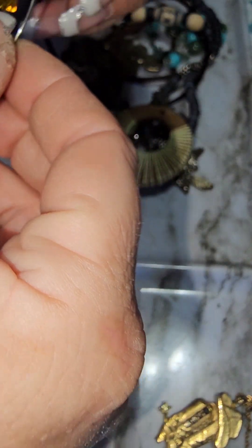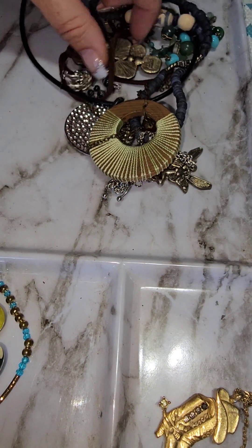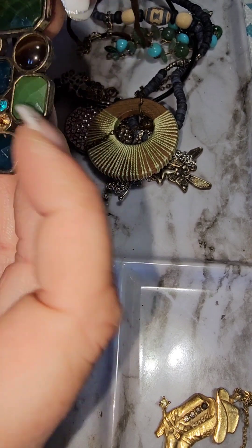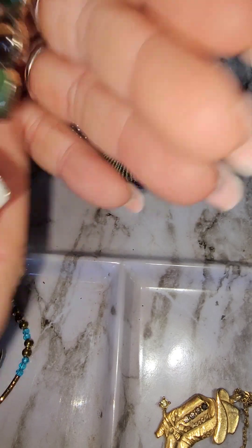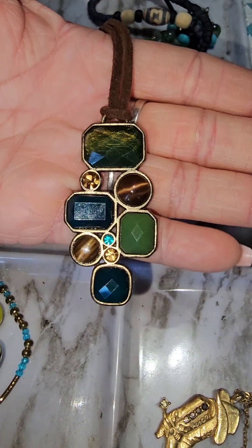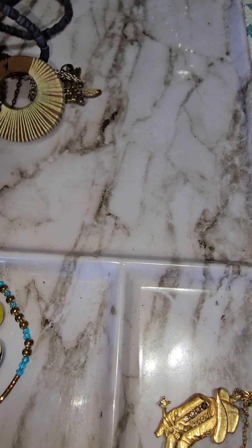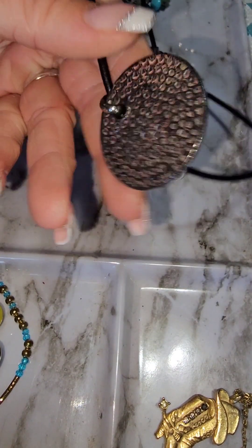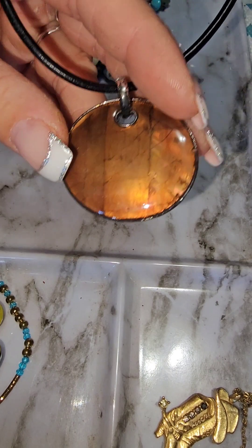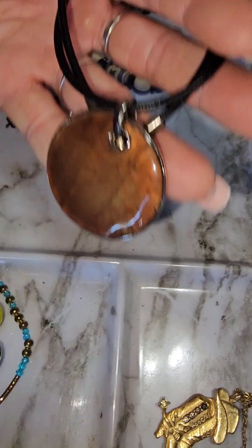This is an earring and I'm pretty sure the other one is in the other jar. This is Leah Sophia, in pretty good condition — it's nice for fall. Oh wow, that's kind of pretty isn't it? No signature on a leather chain, but really pretty.